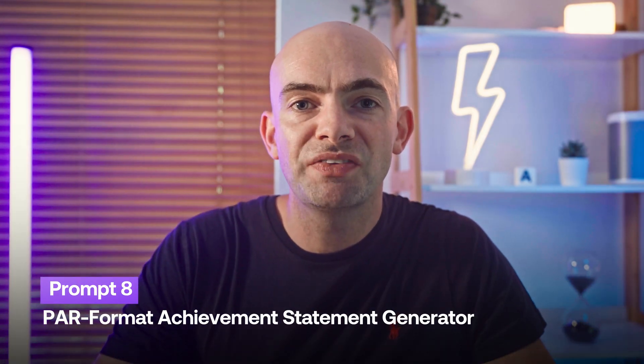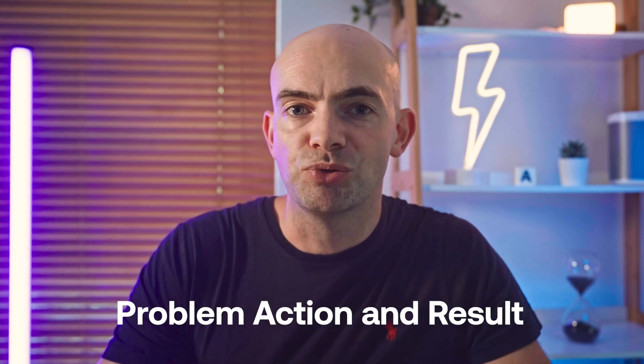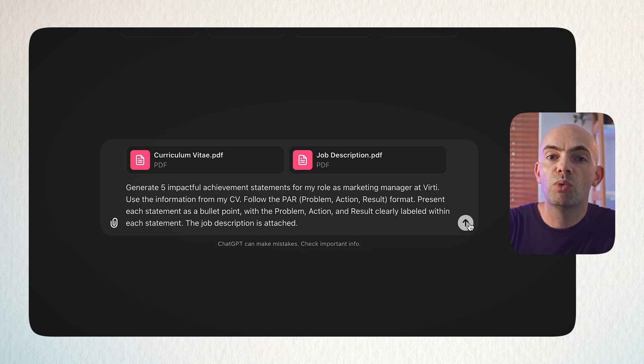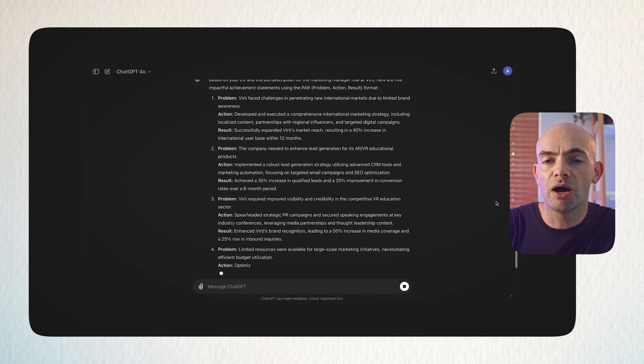Another tip I give people is to add their best bits as highlights at the top of their CV to grab the attention of hiring managers. We can use ChatGPT to create impactful achievement statements following the PAR framework — Problem, Action, and Result. Use the prompt: 'Generate five impactful achievement statements for my role as [job title] at [company name]. Use this information and follow the PAR format. Present each statement as a bullet point with the problem, action, and result clearly stated.' Then upload your own resume.